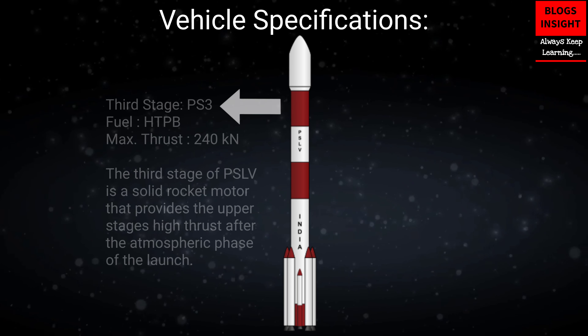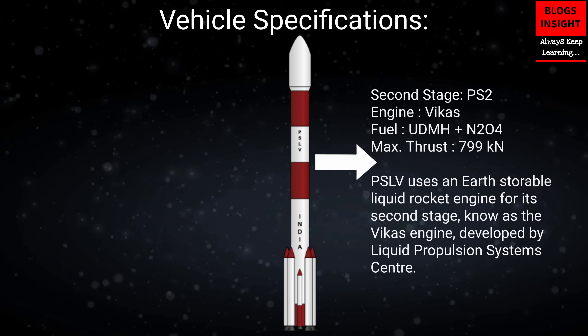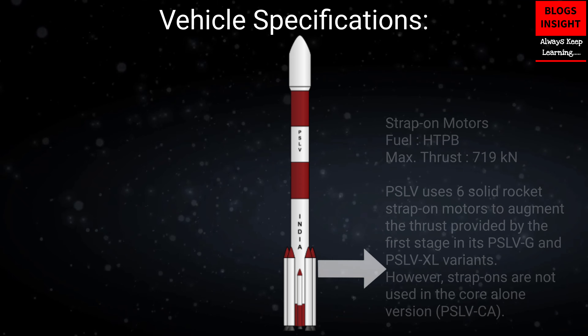PSLV has four stages. Its first stage is augmented by six solid strap-on boosters. PSLV has three variants: PSLV-G, PSLV-CA, and PSLV-XL.